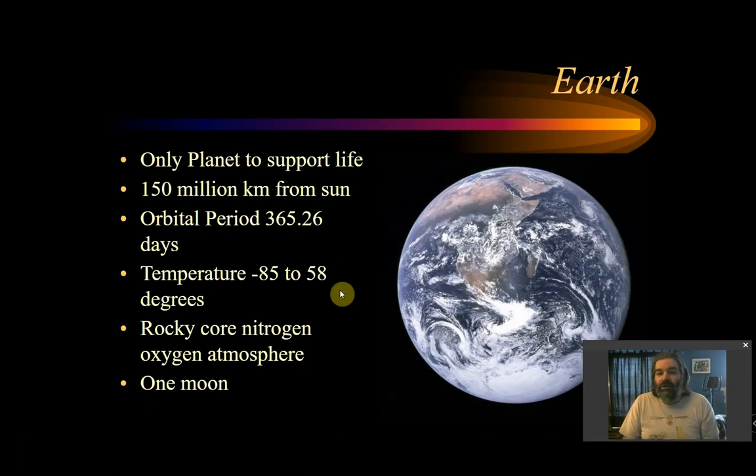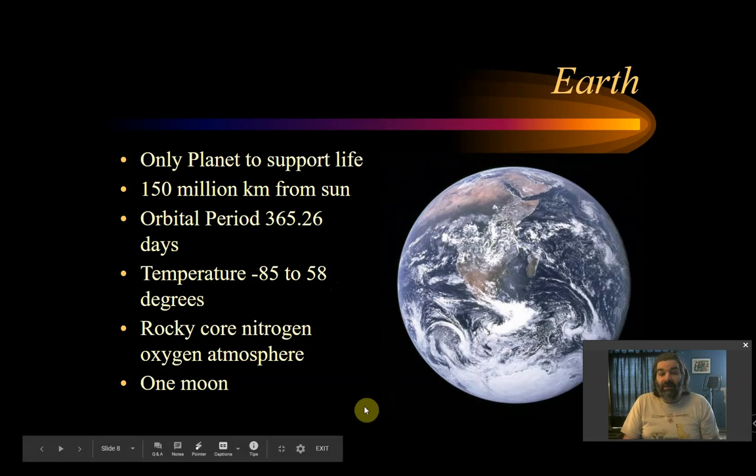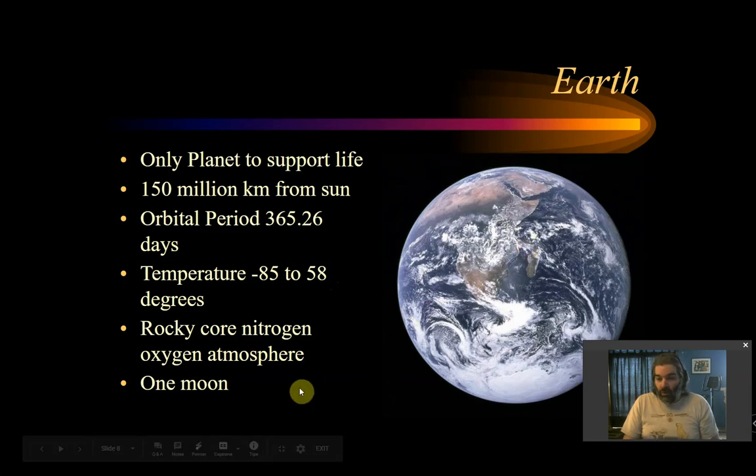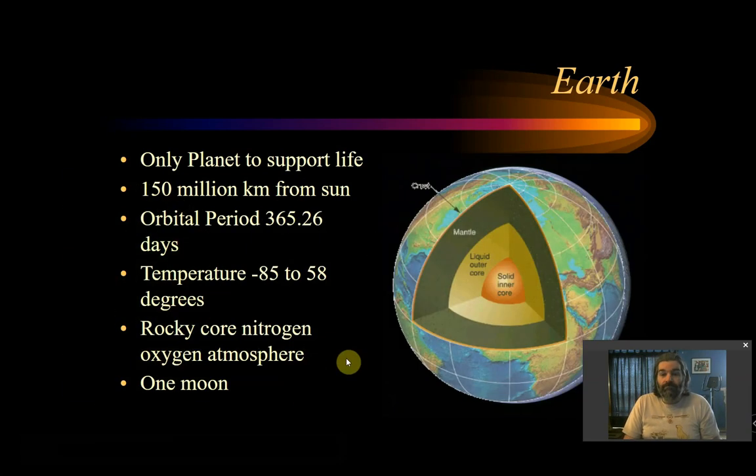Earth is the only planet we know that can support life. It's 150 million kilometers from the sun with an orbital period of 365 and a quarter days. The lowest temperature ever recorded on Earth is minus 85 degrees; the highest is 58 degrees. It has a rocky core, a nitrogen-oxygen atmosphere, and one moon. We actually don't know a lot about the Earth once we get past the crust — we've never gone into the mantle, because as you go deeper it gets hotter and the force of gravity would cause you to collapse.